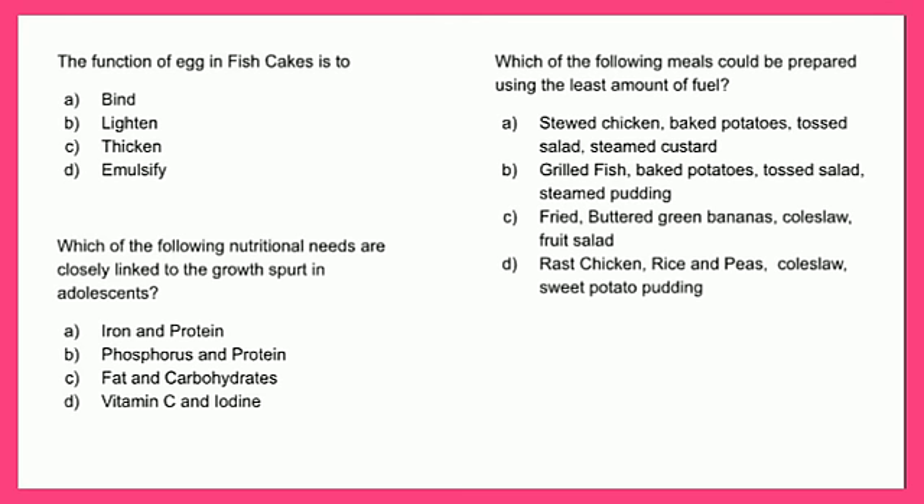The function of egg in fish cakes is to: A - bind, B - lighten, C - thicken, or D - emulsify. The answer is A - bind. The purpose of the egg when making fish cakes is to hold all of the ingredients together so the fish cake can maintain its shape when being fried or baked.